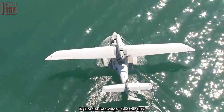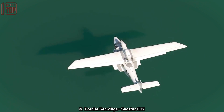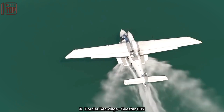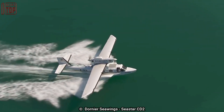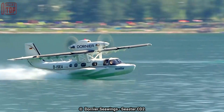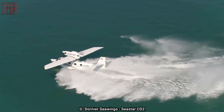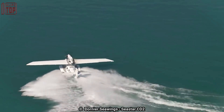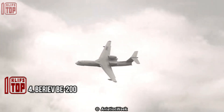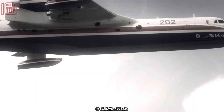The aircraft's retractable landing gear allows it to operate from both water and land runways. It has a top speed of 330 kilometers per hour, a maximum altitude of 4,500 meters, and a maximum range of 1,660 kilometers, with a total power output of 1,300 horsepower.